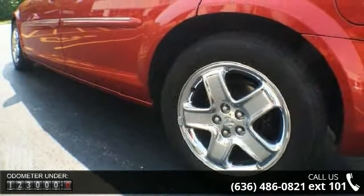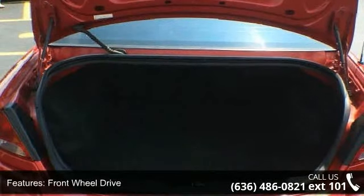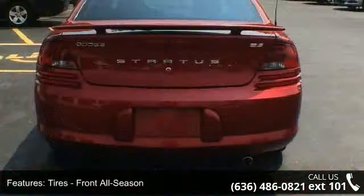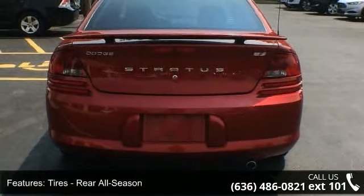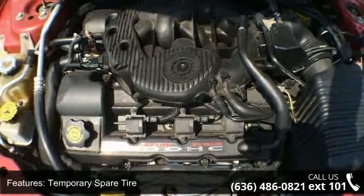Some of the top features included with this vehicle are wood grain interior trim, power steering, remote trunk release, passenger airbag, power mirror, four-wheel disc brakes, passenger airbag sensor, and driver vanity mirror.